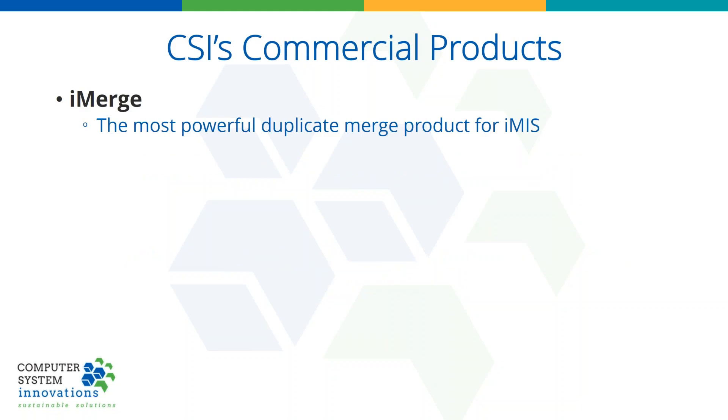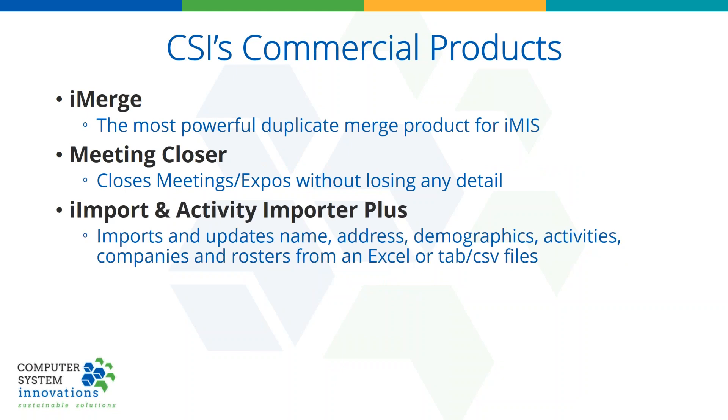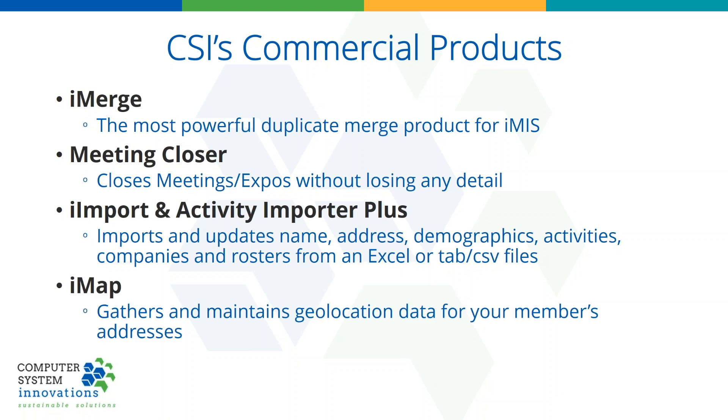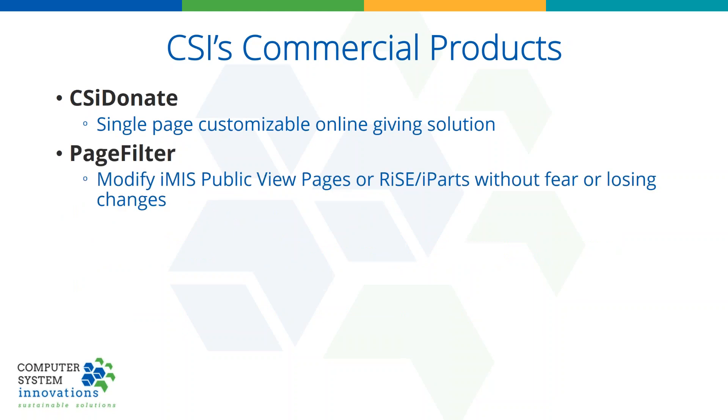Our original product over ten years ago was iMerge — it is still the most powerful way to merge records in IMIS. People wanted to close events and not lose all their data, so we made Meeting Closer. Two of our hottest products today are our import product, because people are getting data from all over the place and they need to get it into IMIS. It will not only insert but update, set usernames and passwords, and all sorts of fun things. IMAP is our geolocation tool. CSI Donate is the most powerful and easiest to use donation product for IMIS.